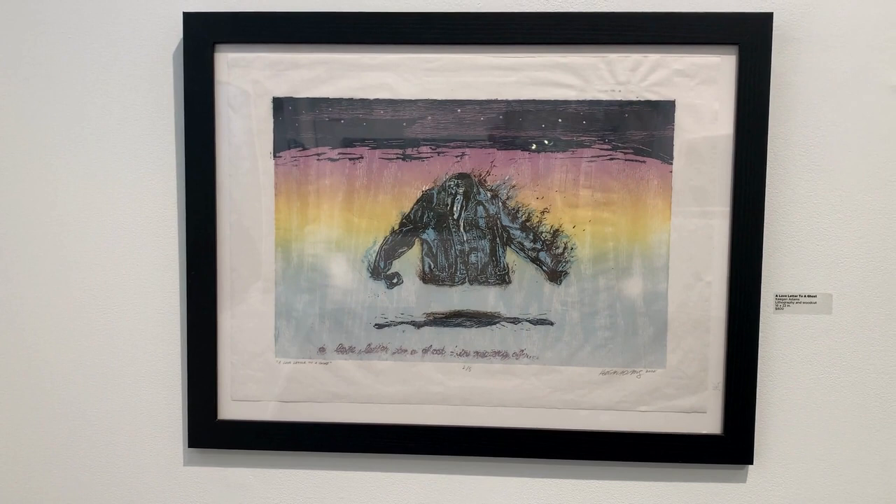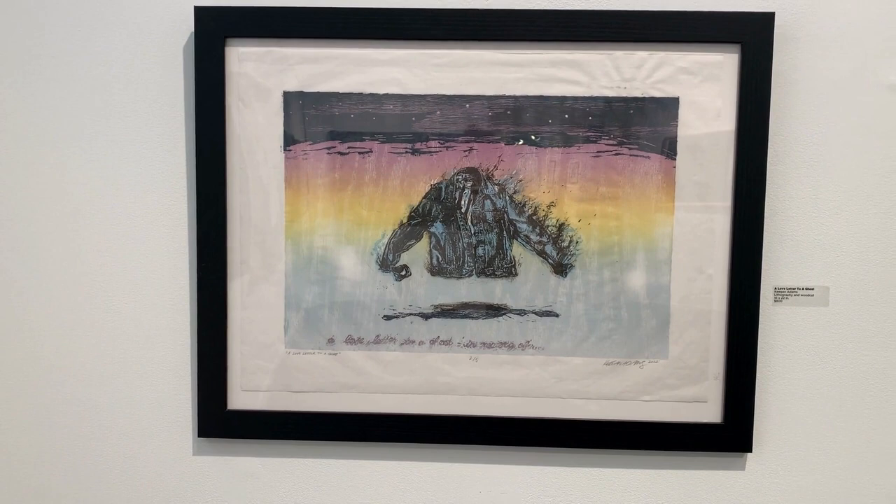A Love Letter to a Ghost from Keegan Adams is a litho and woodcut print. It was created as a memorial for a friend who passed away from complications from AIDS in 1995.